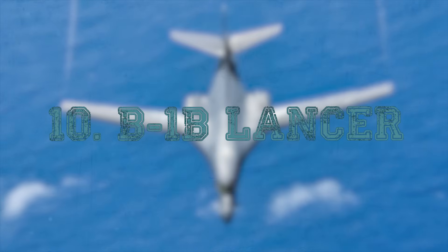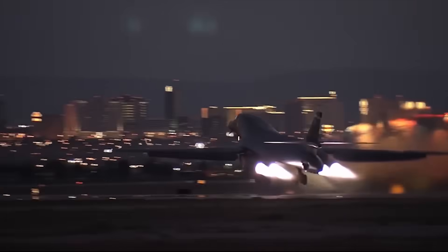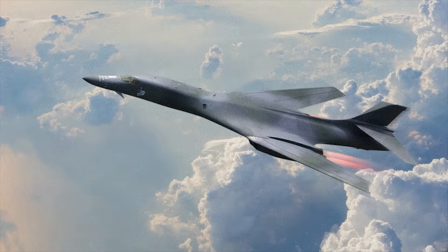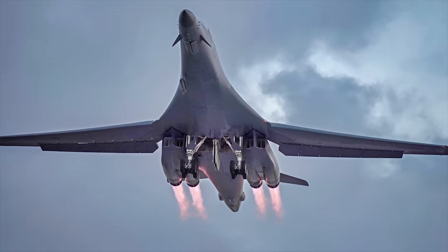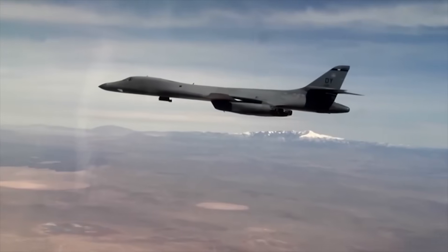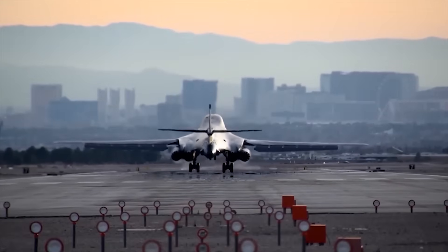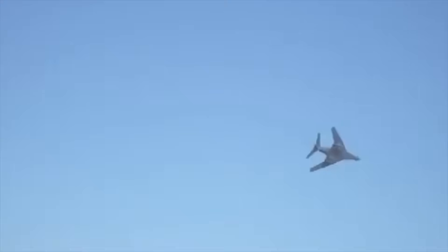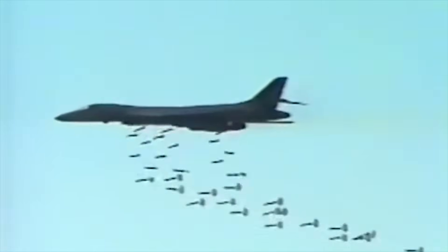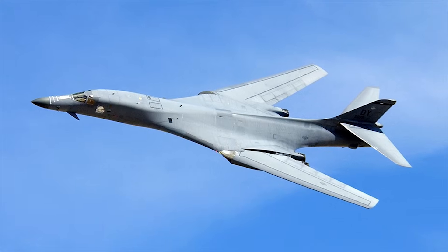At number 10, the B-1B Lancer — Mach 1.25 or about 951 miles per hour. A bomber on this list may surprise some viewers, but the B-1B isn't just a bomber; it's one of the fastest swept-wing variable geometry aircraft ever built. Designed during the Cold War for high-speed penetration of Soviet air defenses, the Lancer is capable of sprinting into enemy territory at supersonic speeds, then dropping to low altitude to fly nap of the earth to evade radar. Its four General Electric F-101 engines generate enormous thrust, and the aircraft's wing-sweep mechanism lets the B-1 transform from a wide-winged long-range aircraft to a supersonic dart when speed is required. Even though it is now primarily used for subsonic strike missions, its ability to cross the sky faster than many fighters is a reminder of just how ambitious American aviation once was.